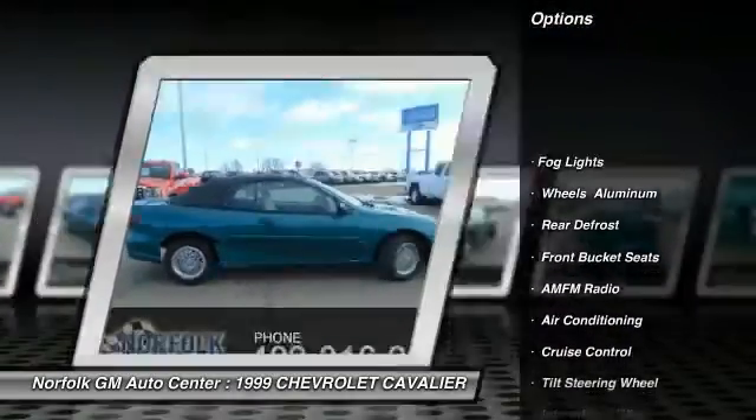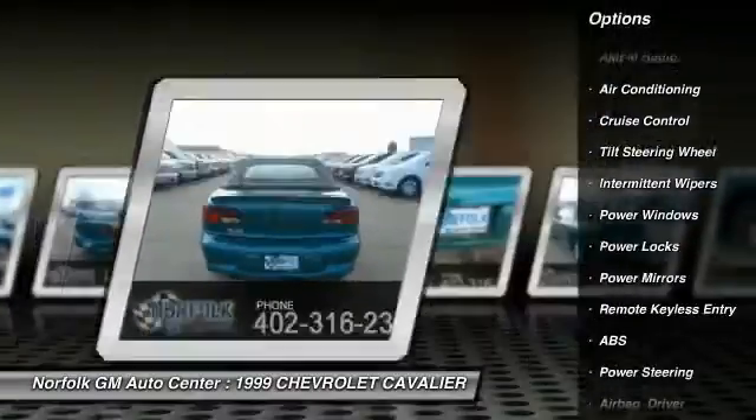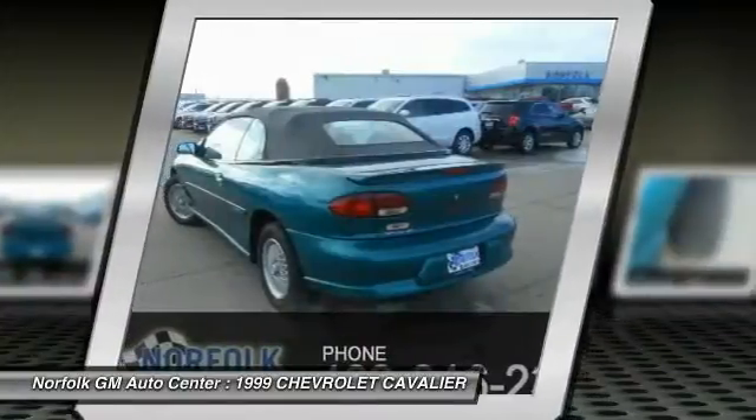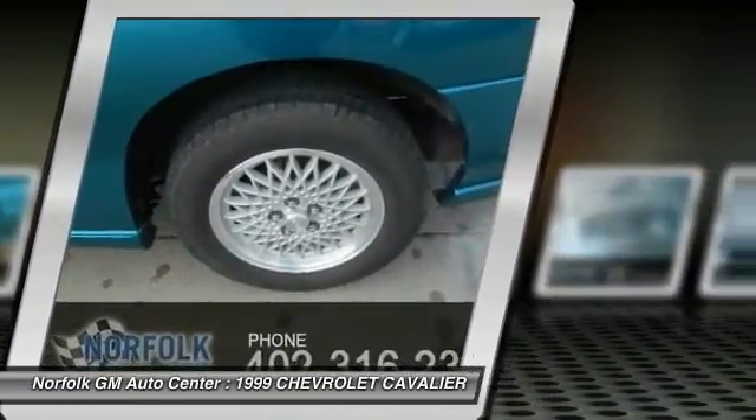Here are some of this vehicle's great options: anti-lock braking system, air conditioning, front power steering, cruise control, rear defrost, power windows, power locks, fog lights, intermittent wipers, and remote keyless entry.